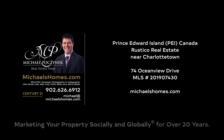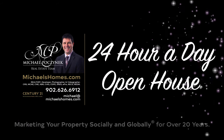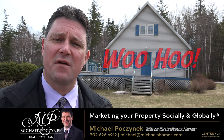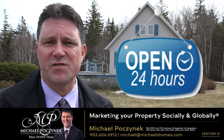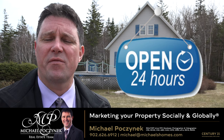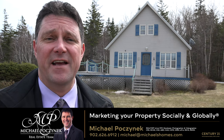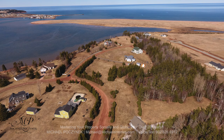Hello and welcome to Michael's Homes HD, Prince Edward Island's number one source for high-definition real estate video. Hello and welcome to your new Prince Edward Island cottage and my 24-hour-a-day open house. I'm Michael Posnick with Century 21 Northumberland, marketing your property socially and globally. Today we're at a brand new listing at 74 Ocean View here in Rustico — a really awesome deal considering where it's located. So without delay, let's go take a look.